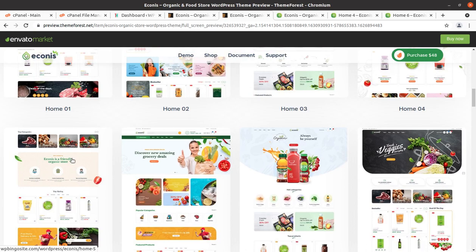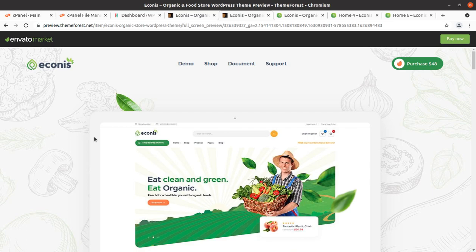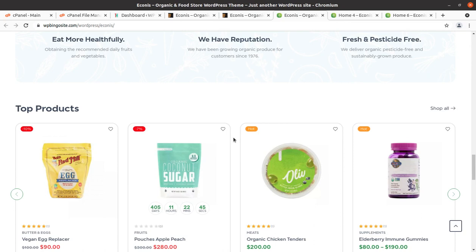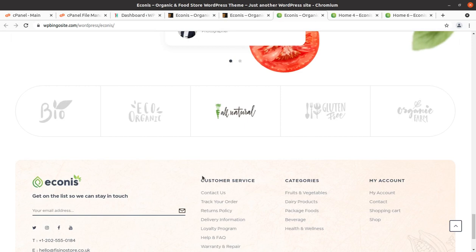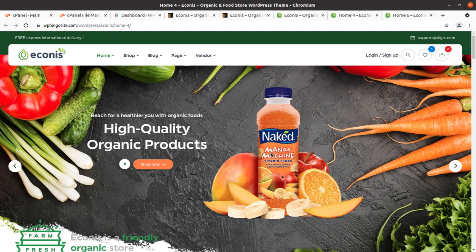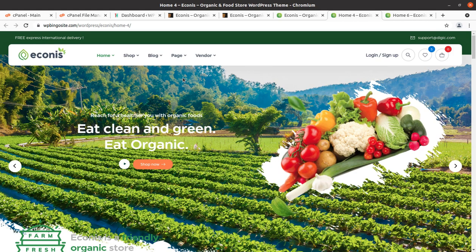This theme is Econics — a great WordPress theme if you are planning to make an organic food store website, and it is going to be a very good catch for you as it has all the features required. I am happy to record this video as it is the eighth video in this category for organic food store websites on this channel. All the theme selections are really very good, hand-picked, and we always bring themes which are very effective and popular.